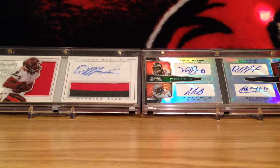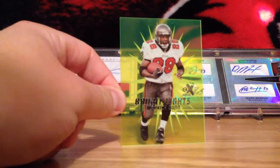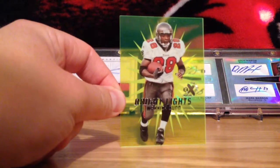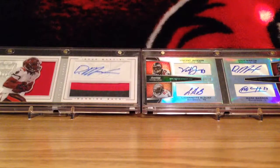Now we're getting into some of the inserts from it. This is EX Bright Lights — I don't know what year it's out of, probably 99. Look at that, that's sweet. This is the all-acetate, the yellow acetate. Just an awesome card. I don't remember how many or how rare these ones were, but this was an awesome card.